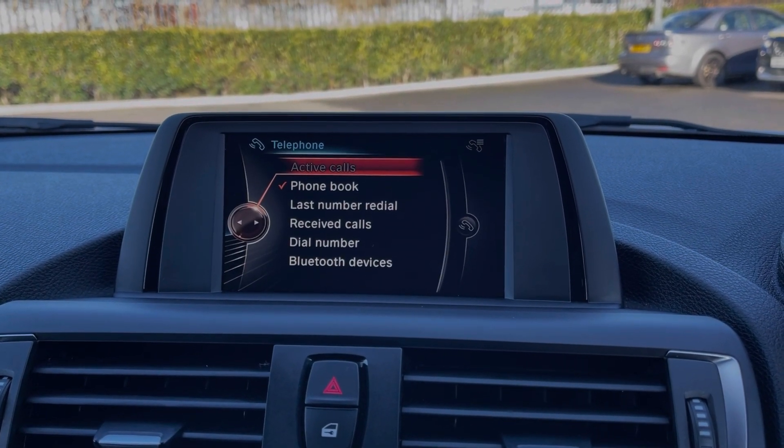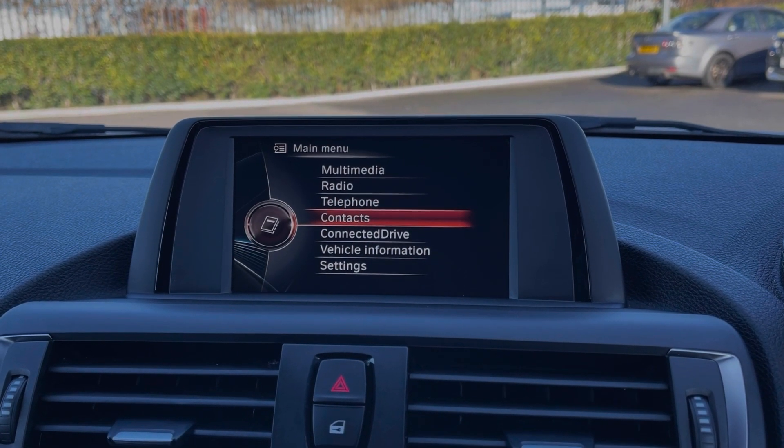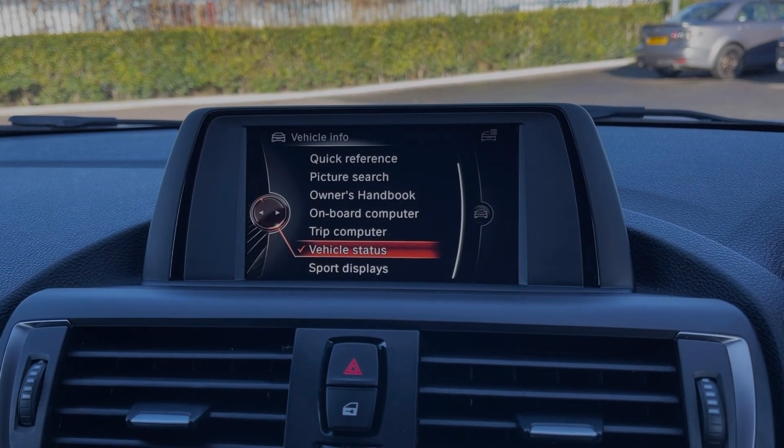You can use the Bluetooth feature for taking calls on the go, and when your phone is connected you'll be able to import your contacts. Connected Drive offers online services with a subscription, and under the vehicle information tab you can take a look at all of your vehicle settings.